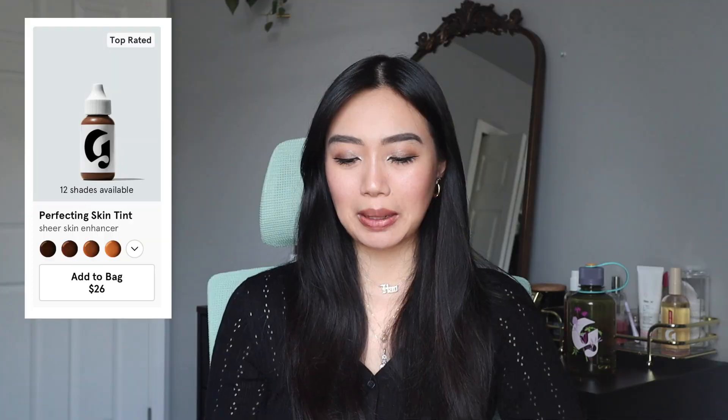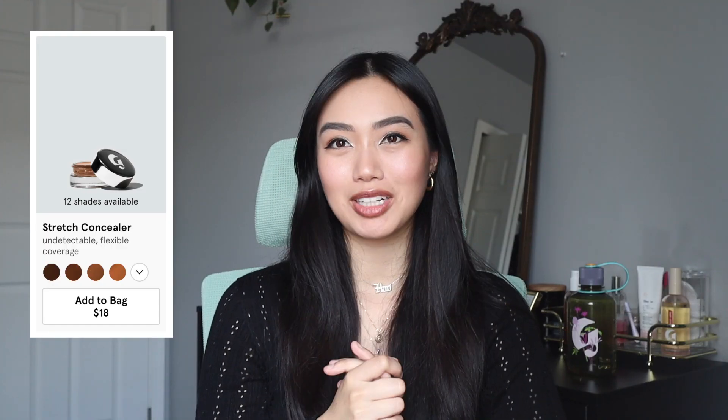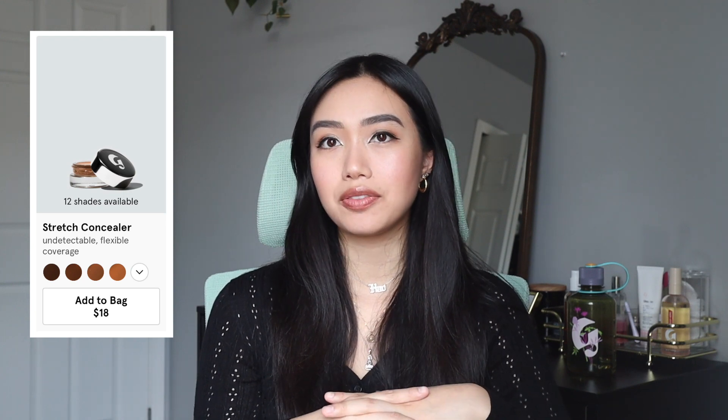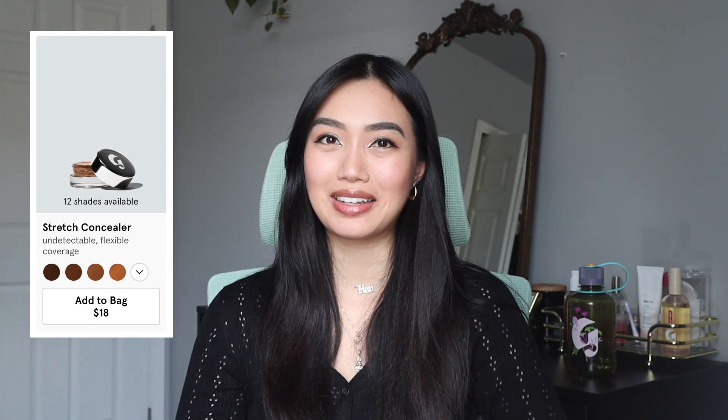The Glossier Stretch Concealer — I mentioned this in my last everyday makeup routine video. I love this product as a foundation, but I don't like it as a concealer; it does not give me enough coverage under my eye areas. The formula is wonderful — light to medium coverage, super blendable. I just repurchased it because I didn't want to use anything else as my foundation. It's the perfect light to medium foundation with a dewy to satin finish.